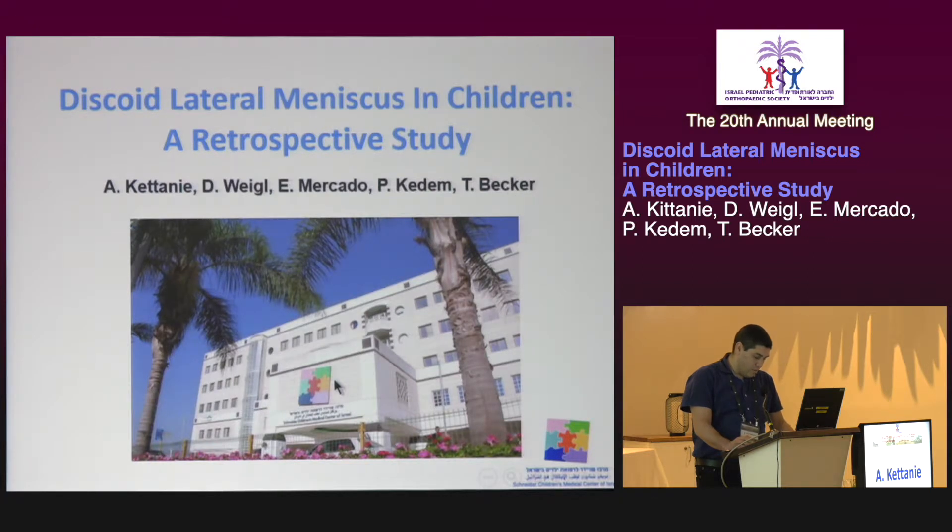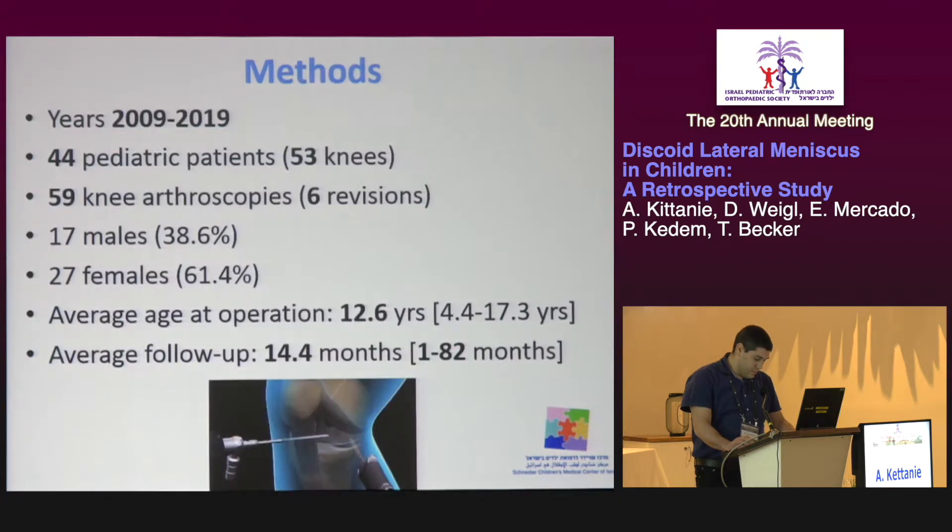Now we come back to our study. It's a retrospective study that included all the cases of symptomatic discoid lateral menisci that were treated operatively at Schneider Children's Medical Center in the last 10 years. We collected all the relevant demographic and clinical data, including the follow-up results.